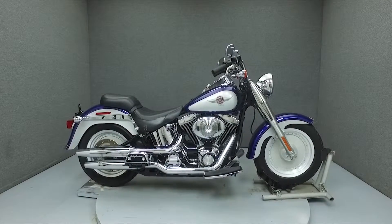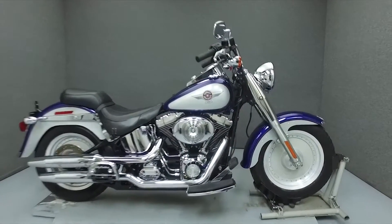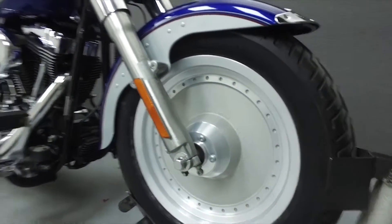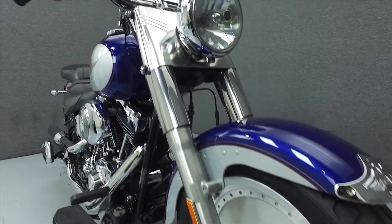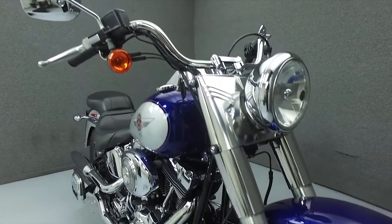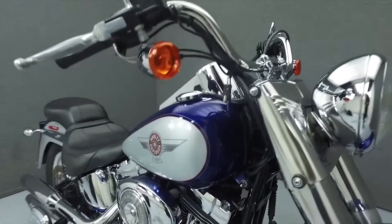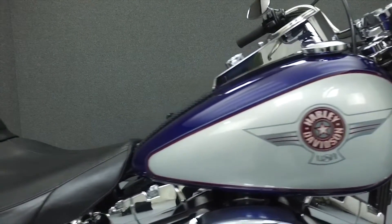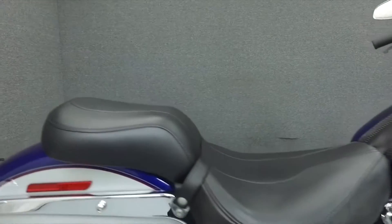Hello everyone, this is Ethan from National Power Sports. Today we're going to take a look at this 2006 Harley-Davidson Fatboy with 38,015 miles. Powered by an 88 cubic inch V-twin engine with a 5-speed transmission, the Fatboy puts out 85 foot pounds of torque at 3,000 RPM. It has a seat height of 25.1 inches and a dry weight of 714 pounds.